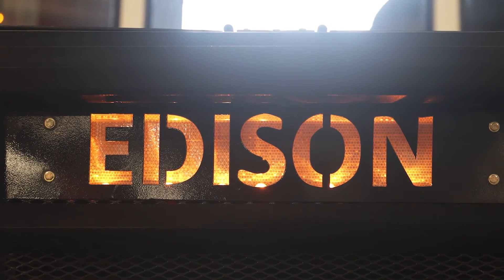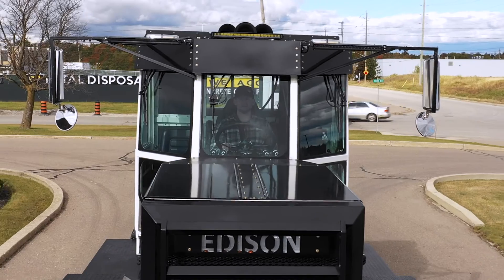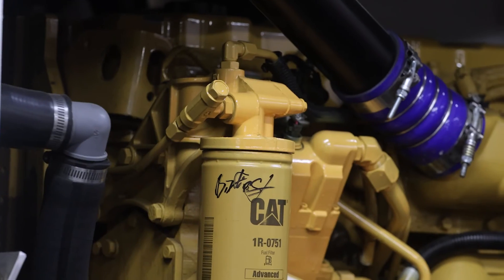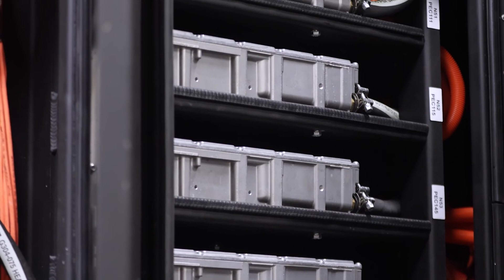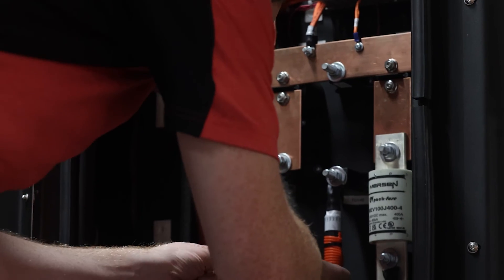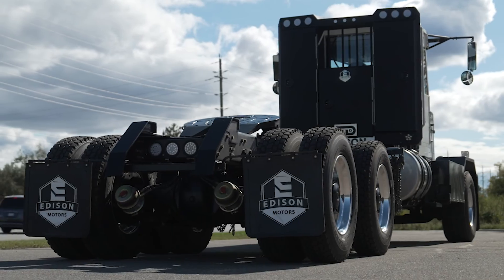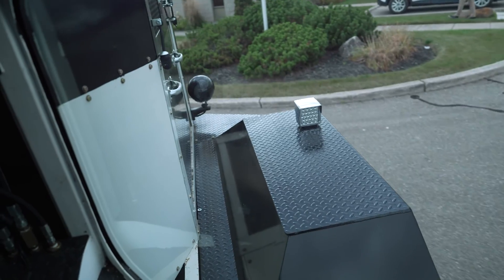The Edison Electrified Truck Project was a project that we found back in 2021 when they were doing their proof-of-concept truck. Edison's mission when it came to this electrification project was to build a hybrid electric logging truck that would still stay with some of their core values, which were right to repair, ease of service, as well as being really powerful and robust and suitable for those rugged off-highway markets.